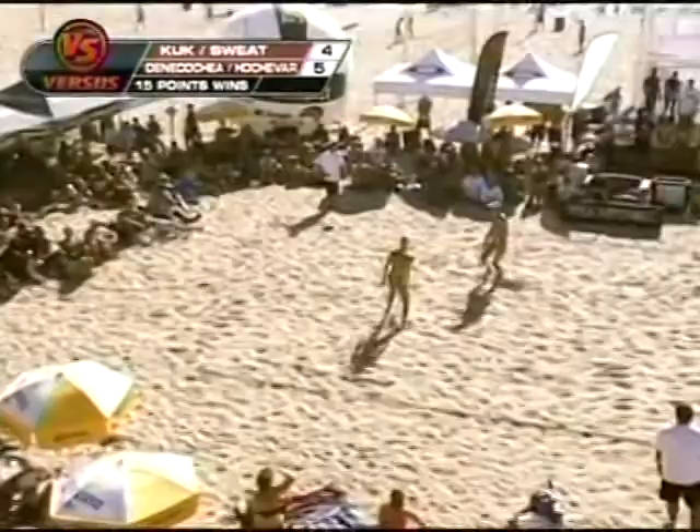It's a picture-perfect postcard day and you're watching the US Open of Beach Volleyball from Manhattan Beach. More women's finals after this.